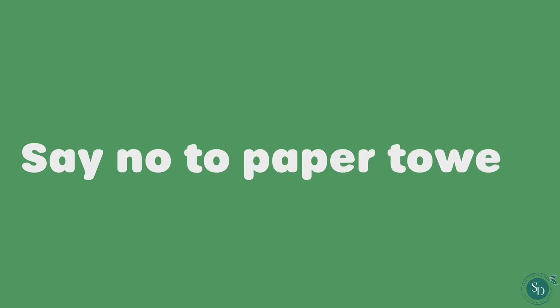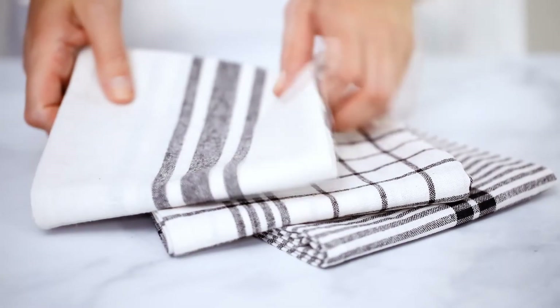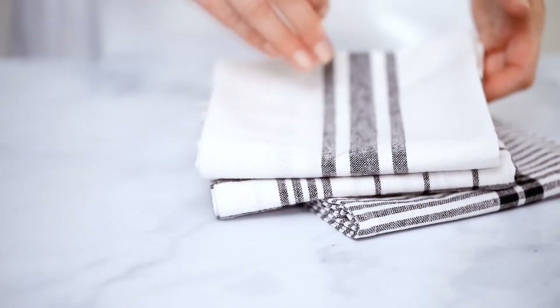Say no to paper towels. Disposable paper towels are expensive and unsustainable. Instead, use tea towels or small dish towels and reuse them after a wash.